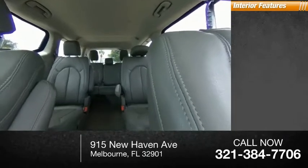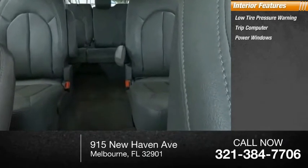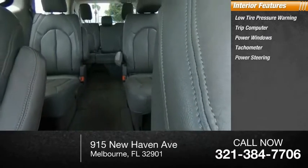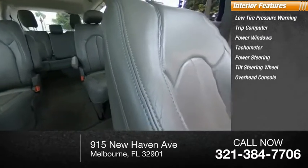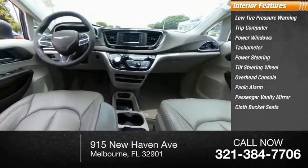Inside you'll find low tire pressure warning, trip computer, power windows, tachometer, power steering, tilt steering wheel, overhead console, panic alarm, passenger vanity mirror, and cloth bucket seats.